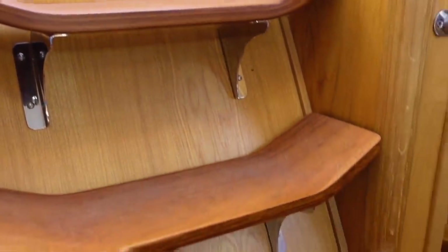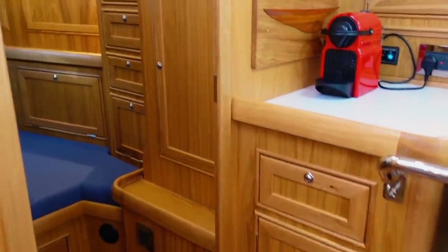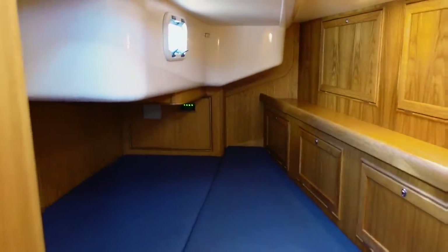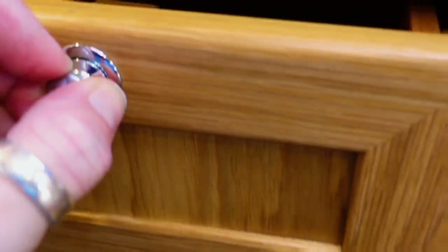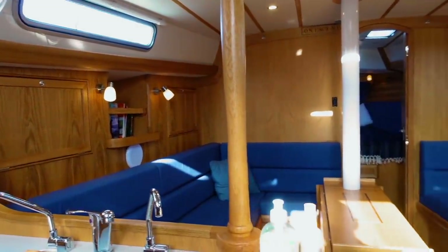Moving down the companionway steps into the aft cabin — this is a coffin berth arrangement but there's probably a good double in here. There's one opening hatch, and the quality of the woodwork is absolutely phenomenal. Functional drawers with good-quality catches. This really is a boat of probably my dreams.